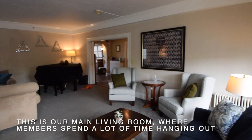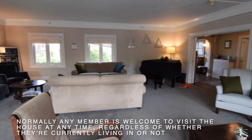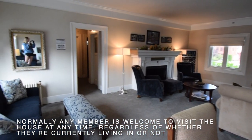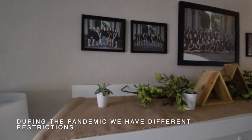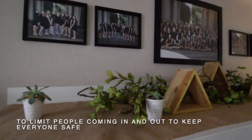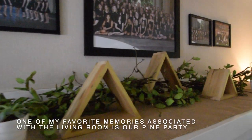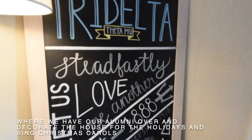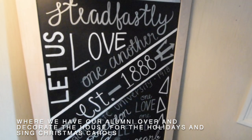This is our main living room where members spend a lot of time hanging out. Normally, any member is welcome to visit the house at any time, regardless of whether they're currently living in or not. During the pandemic, we have different restrictions to limit people coming in and out to keep everyone safe. One of my favorite memories associated with the living room is our pine party, where we have our alumni over and decorate the house for the holidays and sing Christmas carols.